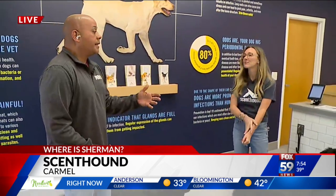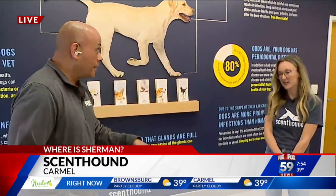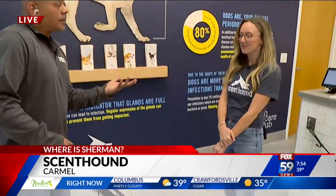One of the things about Scent Hound — I was reading all about this — is there are several locations around the country, and this is the first one here. It was bringing an affordable approach to your dog's overall health care.